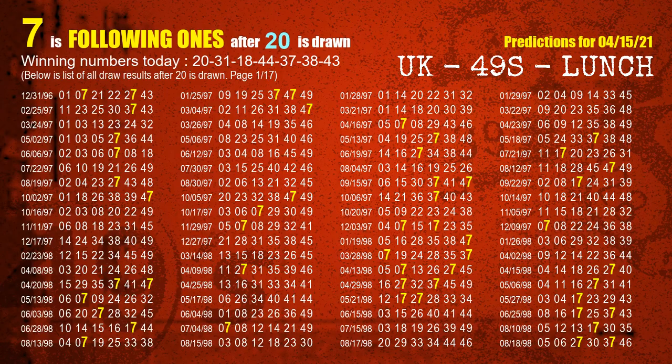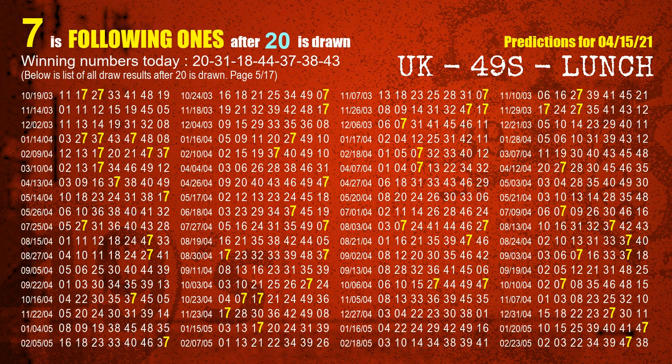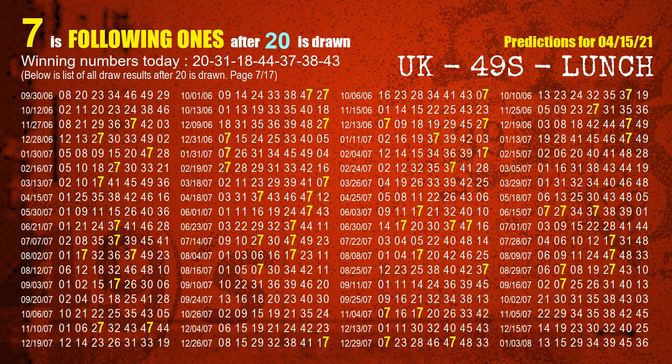First, we'll find out the following ones through today's result. Following numbers refer to those numbers being picked on the next draw after this one, and following ones are the units digit of those following numbers. The first winning number is 20. We list all draw results which are after a draw with 20 as a winning number. The most frequently following units digit is 7 when 20 is the winning number in the last draw. We highlight the units digit 7 in yellow.